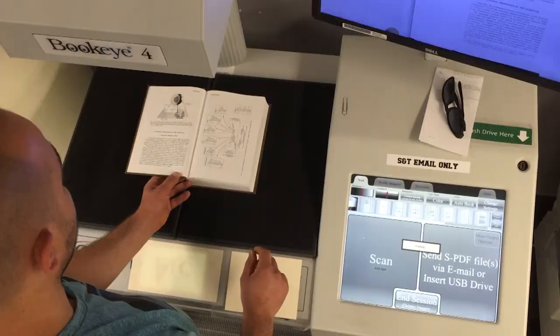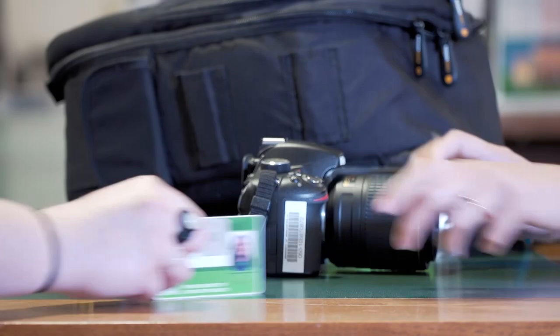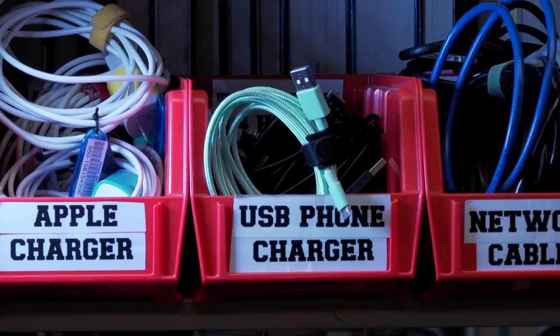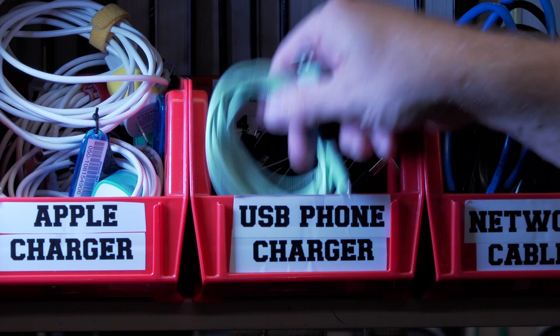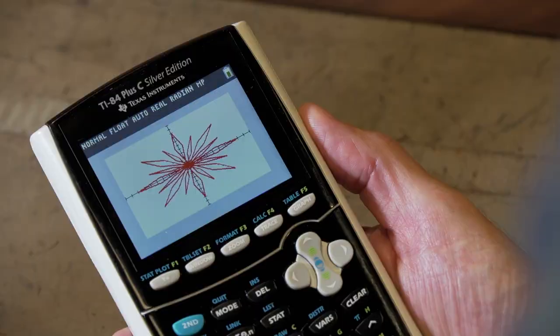We have a wide range of technology you can borrow to help you get your work done. Need to check out a camera? You got it. How about a phone charger? Of course. Wrenches? Yep, those too. And we're always adding more — all available at no cost to you when you show your current S&T ID.